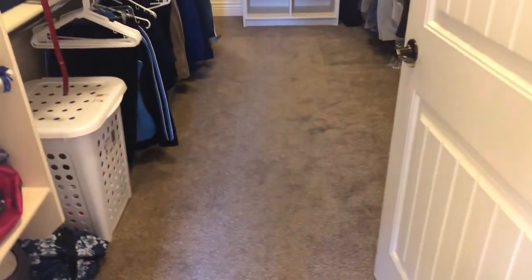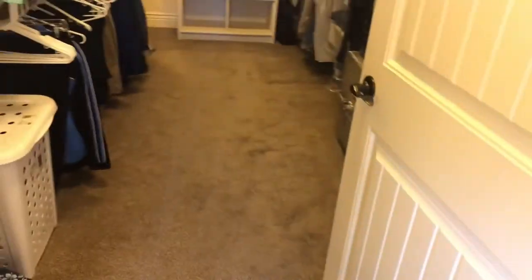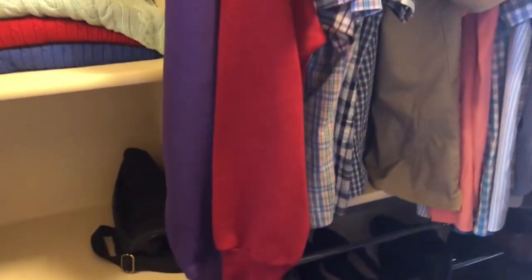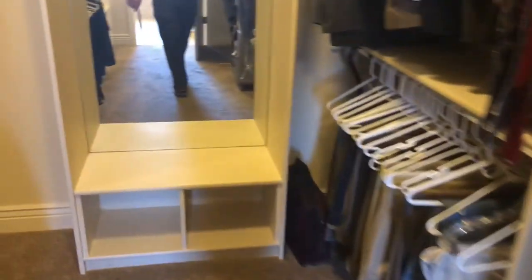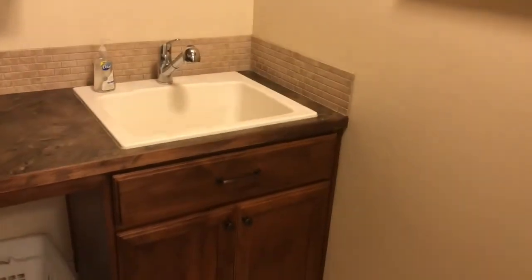There's another closet over here, and then you have the huge master closet with some built-ins. This goes through to the laundry, which is equipped with a sink, high-quality cabinets with molding, crown molding, and tile flooring.